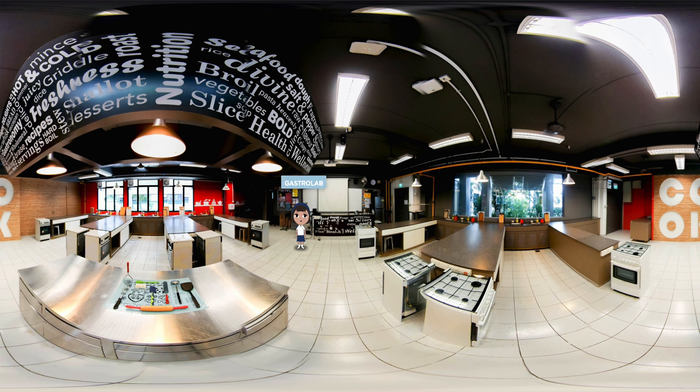Do you know that all lower secondary students take food and consumer education as one of our subjects? This means we get to spend time in the gastro lab whipping up healthy meals. My friends and I like to pretend that we are contestants in MasterChef Nian when we are cooking. Just take a look at our gastro lab — with a kitchen like this, it is no wonder that all of us look forward to FCE lessons.